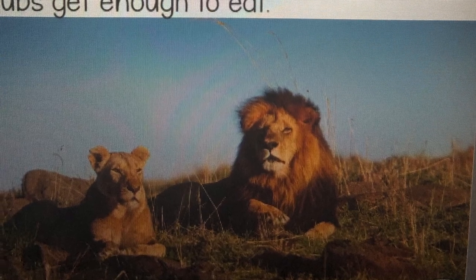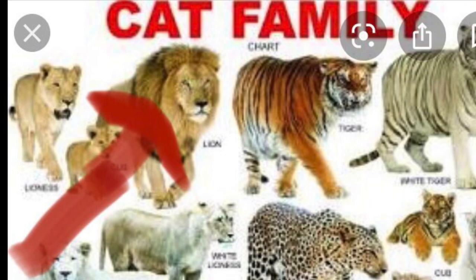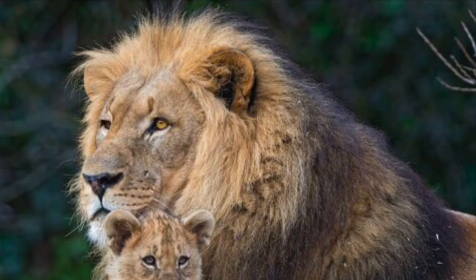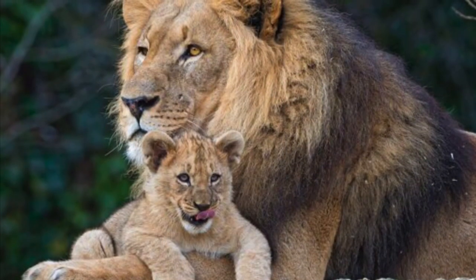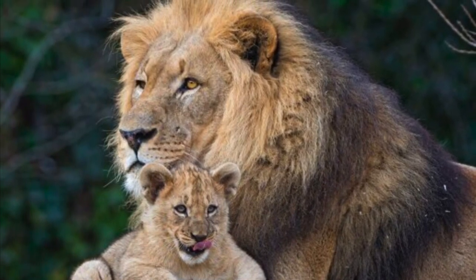Now, let's move on and look at lions. Besides the tiger, lions are the largest cats. Lions live in groups called prides. While the male lion gets a lot of attention for his size and long mane — that's his hair — the females are the hunters of the group. Cubs, or baby lions, rely on their mothers for everything. The male lions have an important job too: they protect the pride and make sure the cubs get enough to eat.